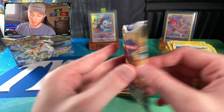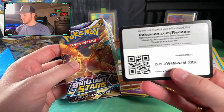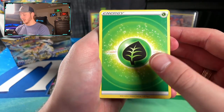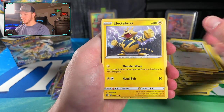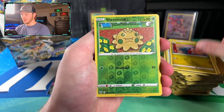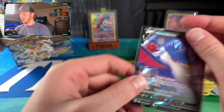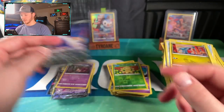About four packs left, getting towards the end. Let's see if we can get some last-pack magic. Grass-type Energy, Luxio, Hitmontop, Magma Basin, Bidoof, Electabuzz, Hawlucha, Weavile, Gible, Shroomish - and a Honchkrow V! Nice one. There's a really cool Honchkrow V in the character rares too. Getting close to the end.